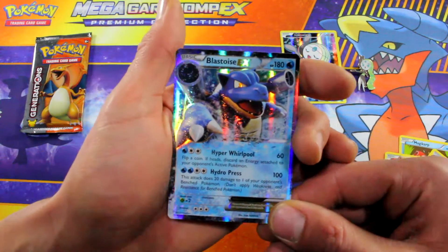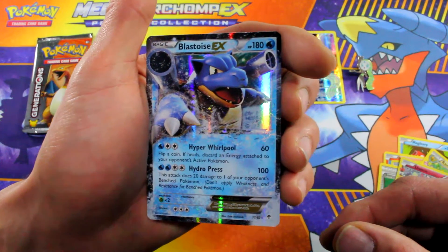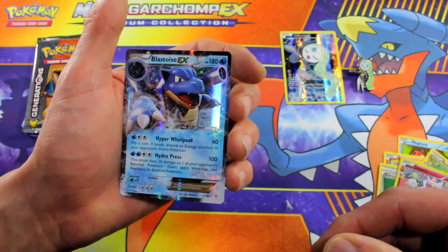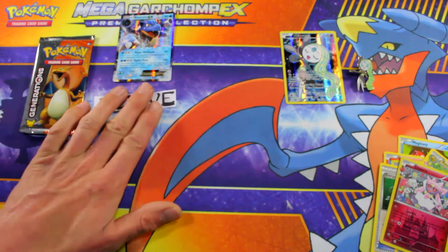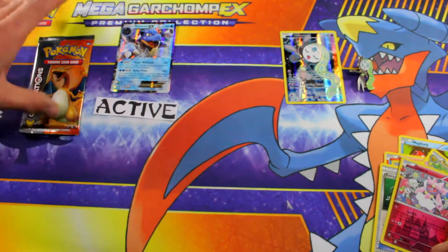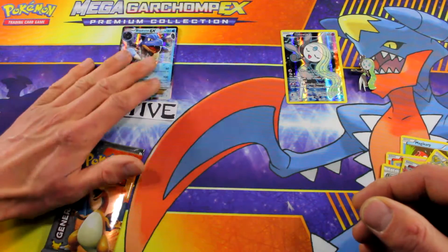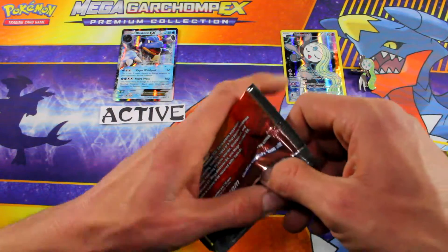Oh, Blastoise EX! Oh my gosh, my son would be freaking out right now if he saw this card. That is definitely gonna be my active Pokemon. Let's make him our active right there. So Blastoise EX — man, if we could get a Charizard out of this next pack, Ryan would be freaking out right now.